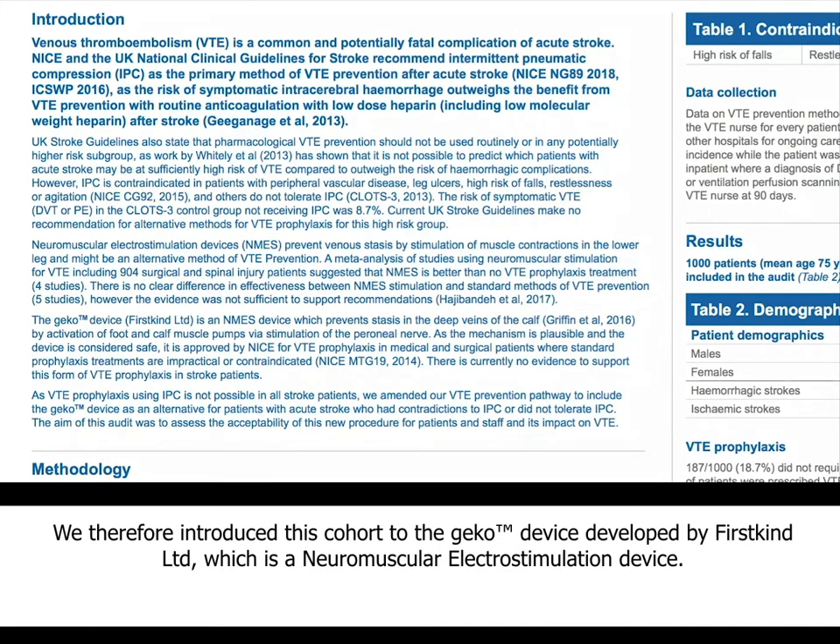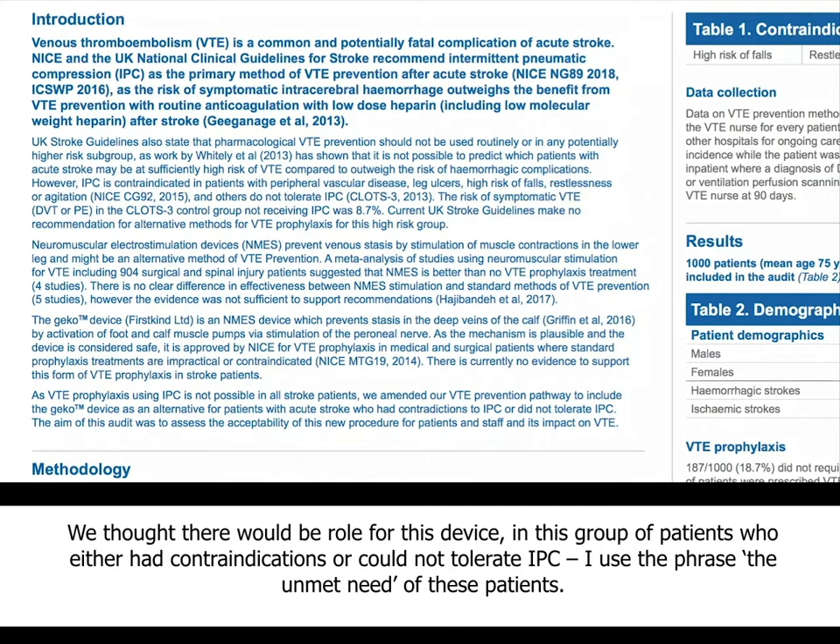At this time, we were introduced to a device called the GECO device, developed by First Kind Limited, which is a neuromuscular electrical stimulation device. We thought that possibly there might be a role for this device in the group of patients who either had contraindications or could not tolerate IPC — what I refer to as the unmet need of these patients.